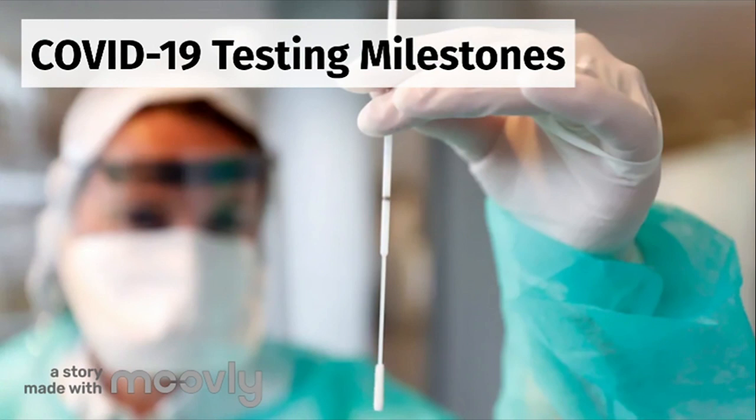Now let's take a brief look at some testing milestones in Canada and Ontario. Since COVID-19 started to spread around the world in early 2020, we have heard how important testing is, not just for those who may be infected, but also for understanding where and how the virus is spreading.